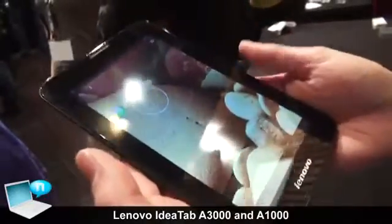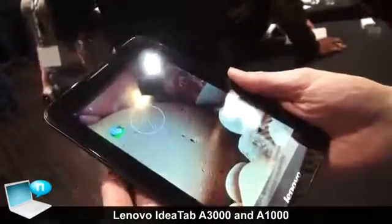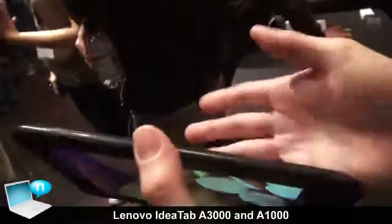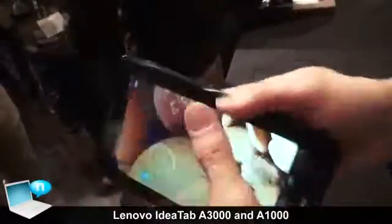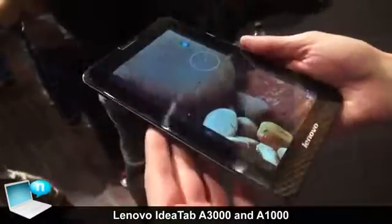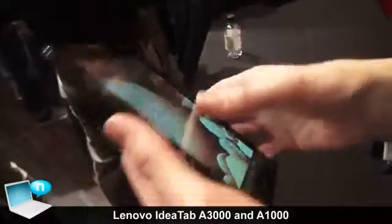This also has 3G, HSPA+, which gives you very fast download and upload speeds. It's great to have a 7-inch tablet with 3G because the 7-inch size is nice and handy — it's very light and easy to carry around, and you can have information access wherever you want with HSPA+. That makes it a good multimedia tablet.